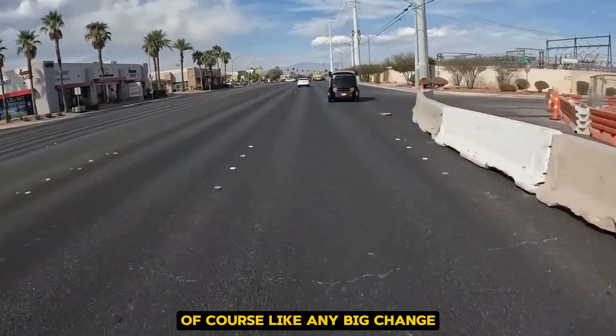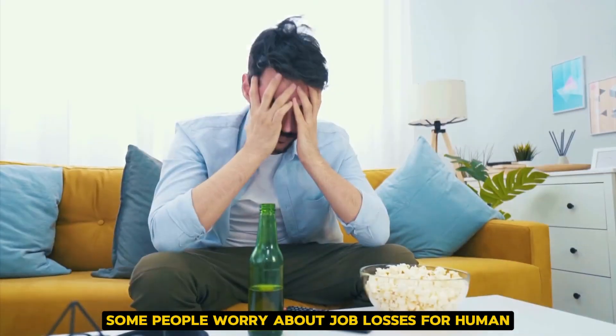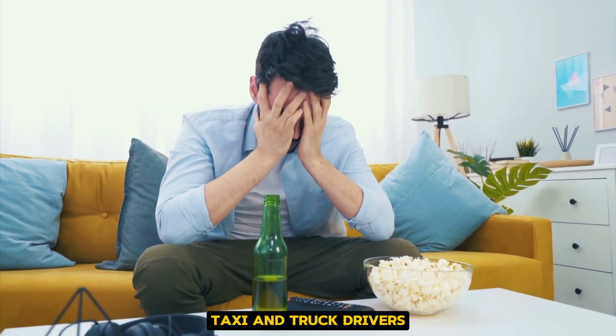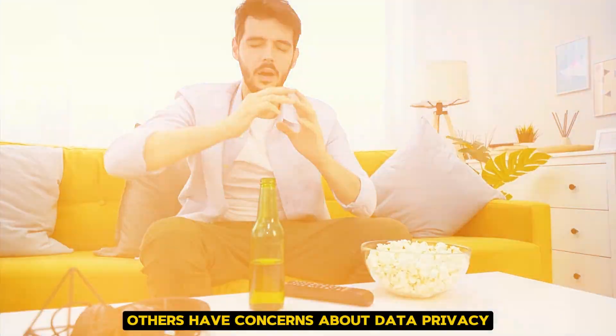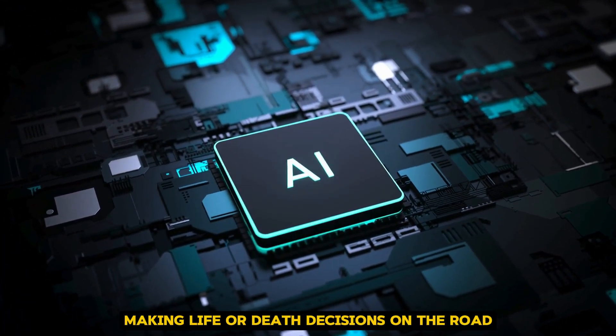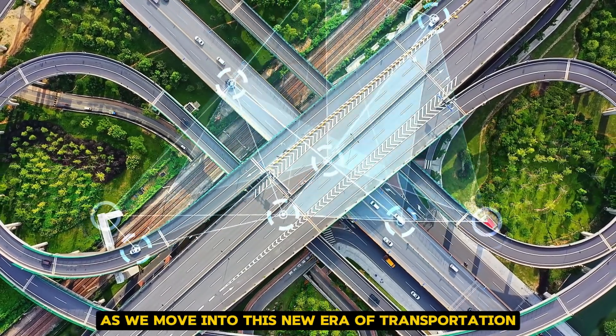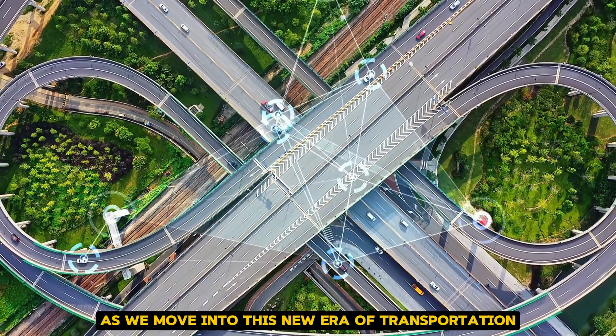Of course, like any big change, there are challenges to overcome. Some people worry about job losses for human taxi and truck drivers. Others have concerns about data privacy or the ethics of AI making life or death decisions on the road. These are all important issues that need to be addressed as we move into this new era of transportation.